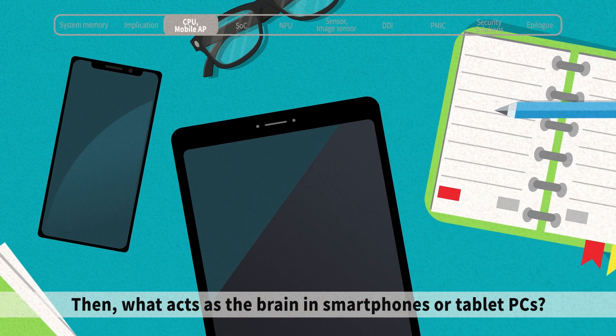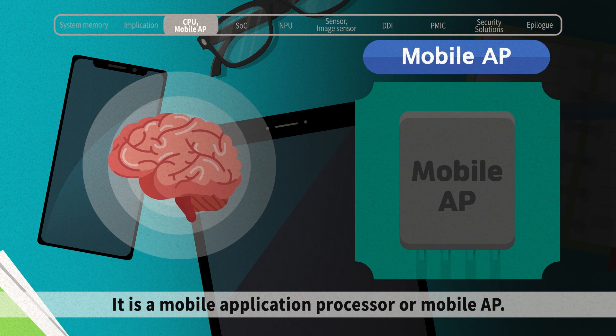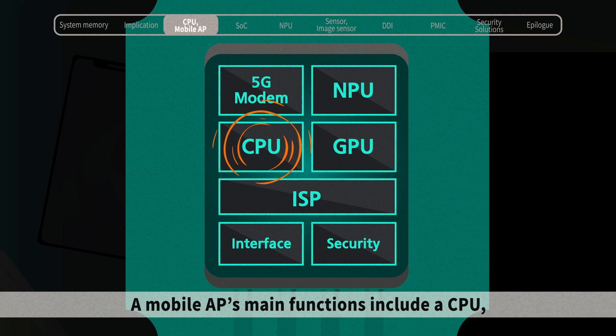What acts as the brain in smartphones or tablet PCs? It is a mobile application processor, or mobile AP. It can both function like a CPU, and perform all chipset functions like controlling other accessories. A mobile AP's main functions include a CPU,